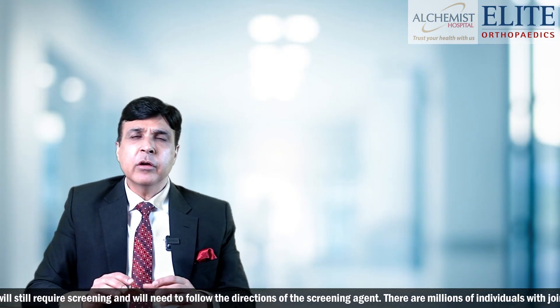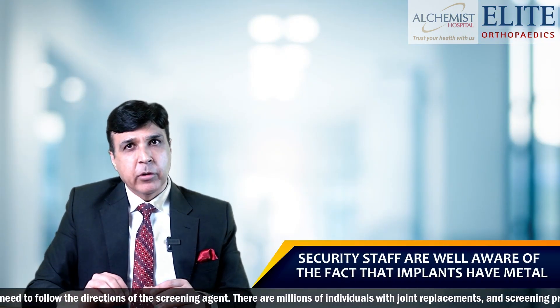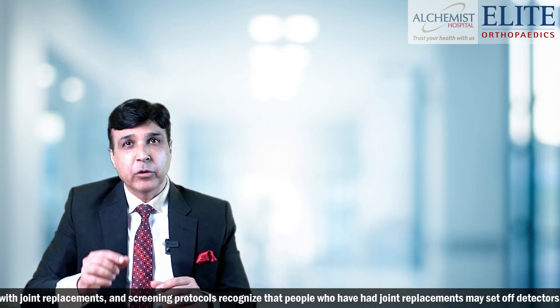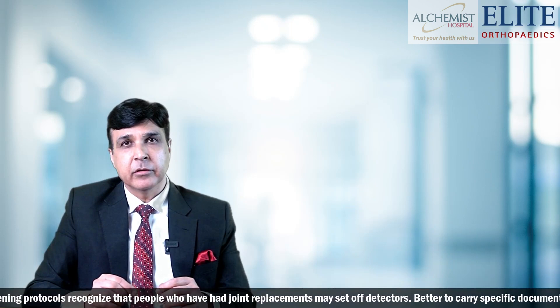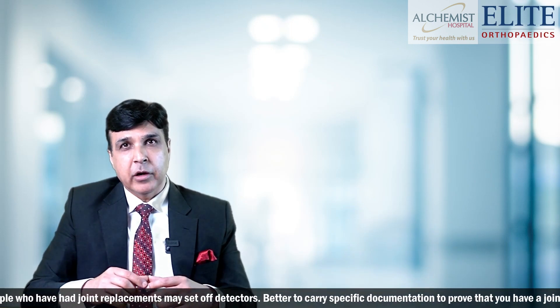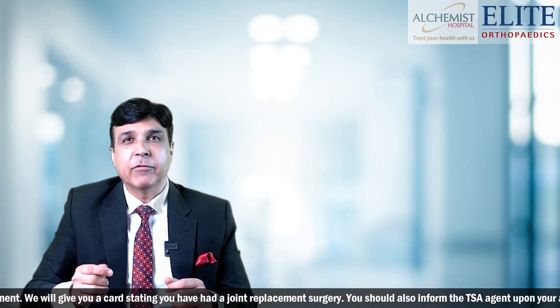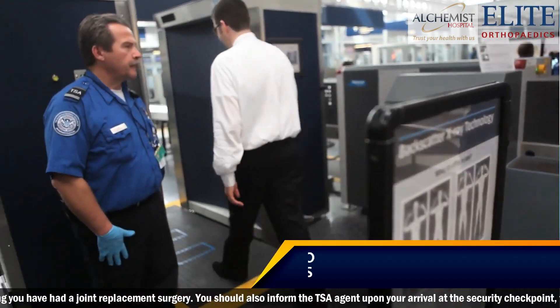The majority of security advisors at the airport are well aware of these implants, but you need to tell them you had a knee or hip surgery. In our protocol, we give metal detector cards to every patient with the details, so that you can show security personnel that you have an implant inside you and they will allow you to pass through.